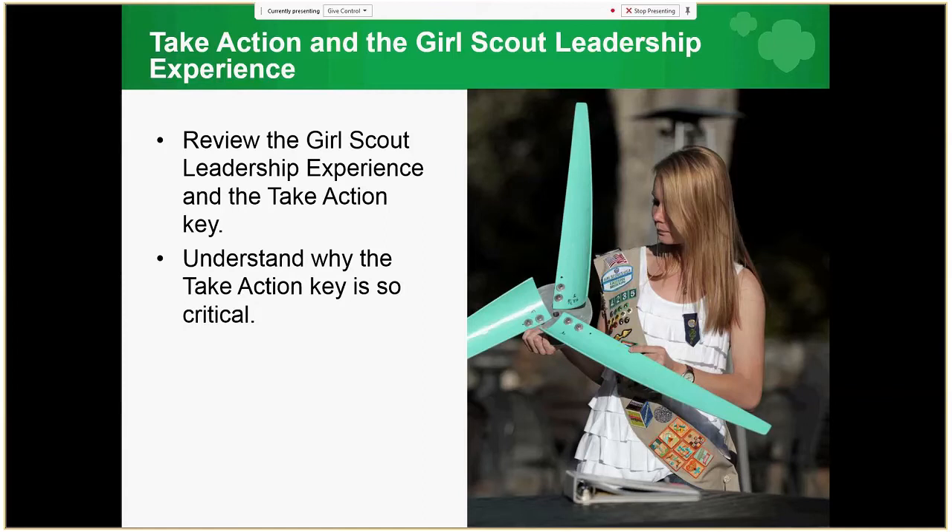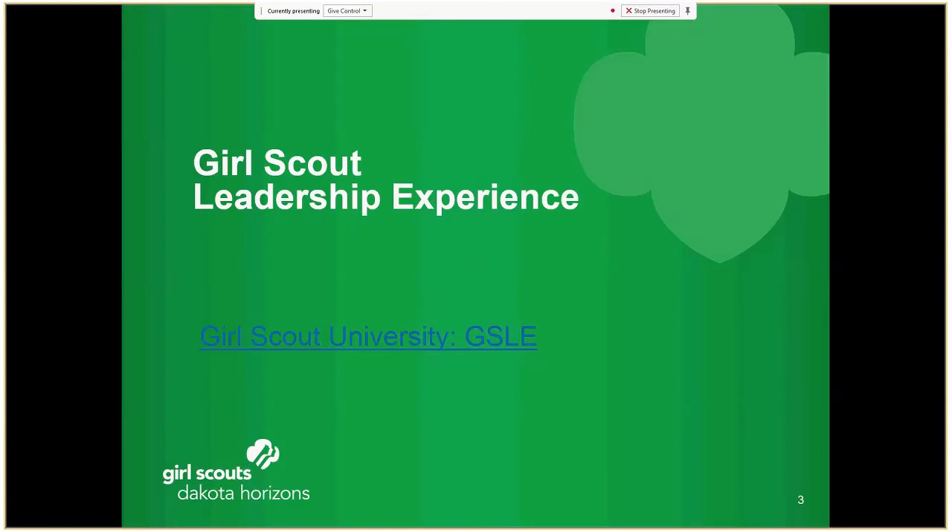For this course, we are going to review the Girl Scout Leadership Experience and the Take Action Key, with a clear understanding of why the Take Action Key is so critical. Please pause the presentation and copy and paste the link into your browser to view the introductory video on the Girl Scout Leadership Experience.